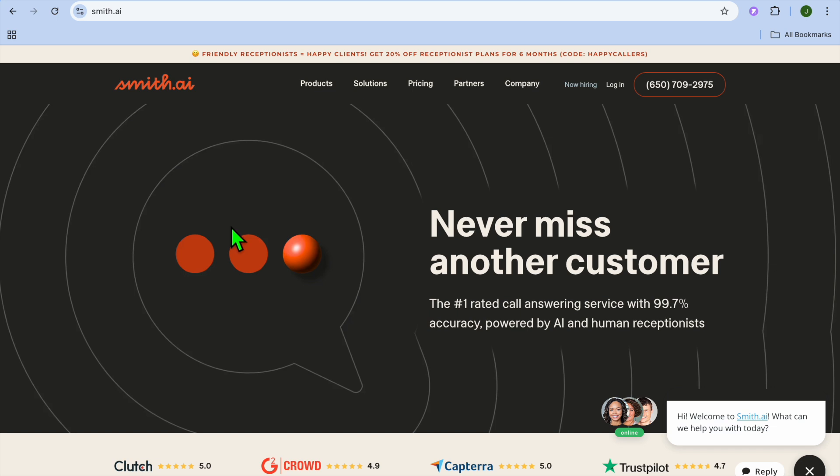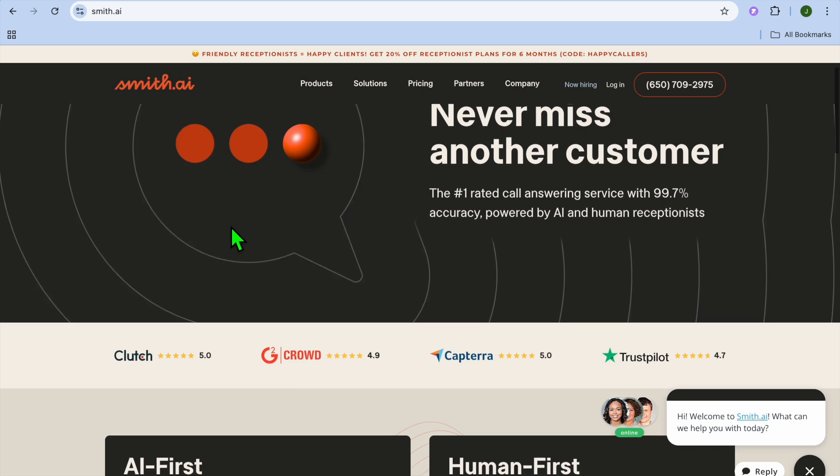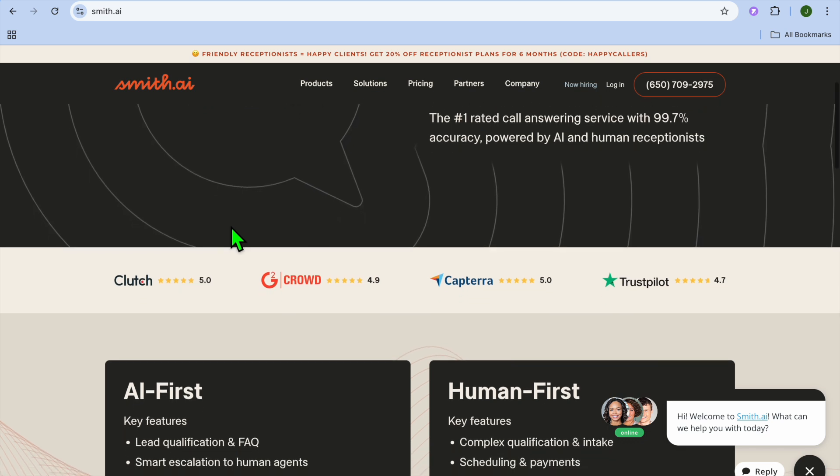Going on to our next option, which would be smith.ai — best for lead capture and client engagement. Some standout features are call answering, web chat, appointment booking, and client intake, and it also integrates with CRM tools. Overall, smith.ai combines AI-driven receptionist services with real human agents to handle calls, web chats, and appointment bookings. It's great for law firms, clinics, and service-based businesses.